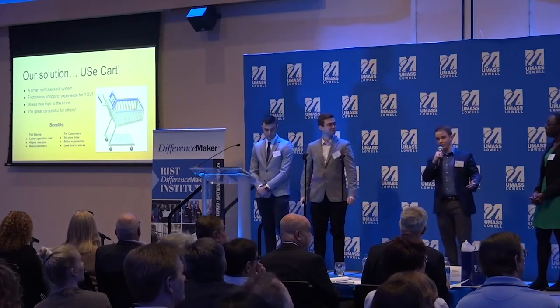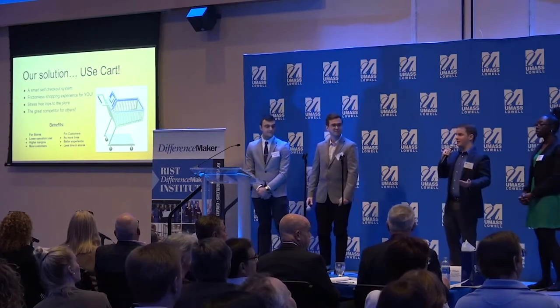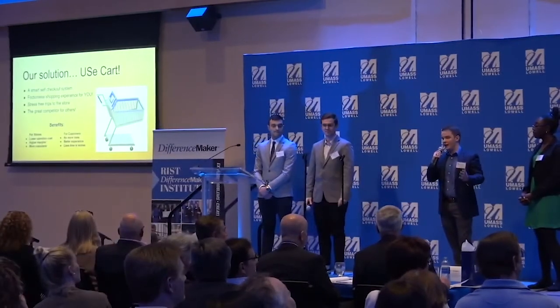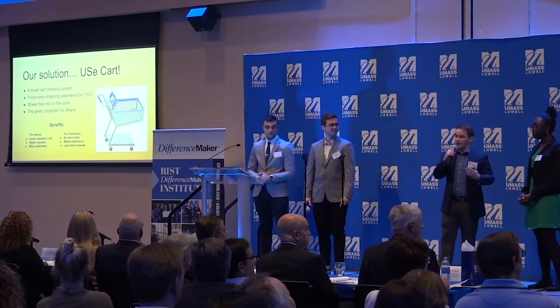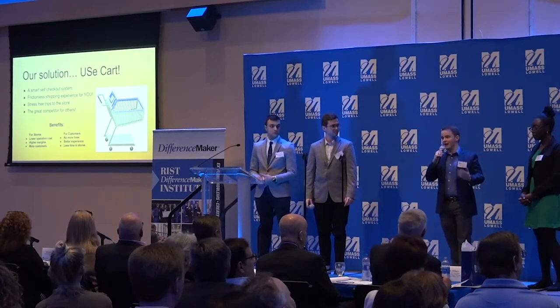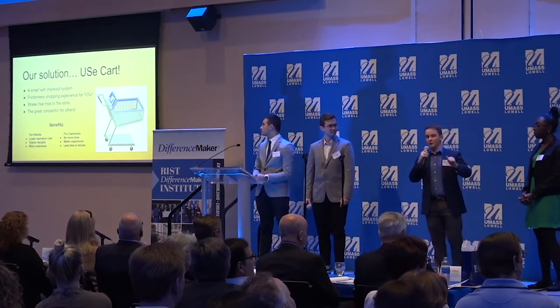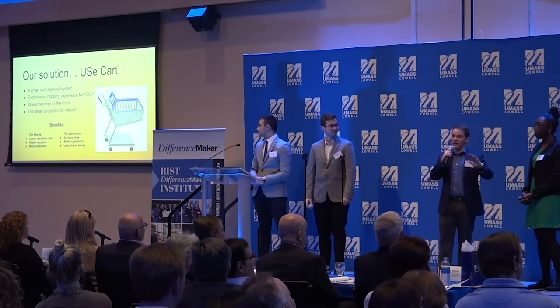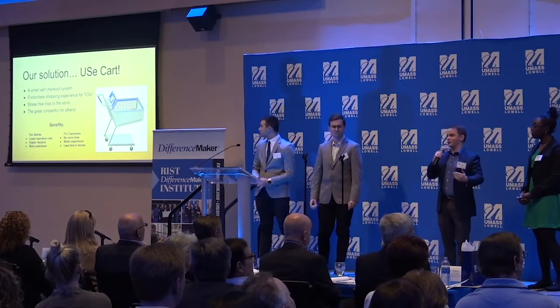So our solution is UseCart. UseCart is a fully modular, integrative system that can be placed onto any existing shopping cart and create a frictionless shopping experience for any customer. The customer will go about their shopping as normal, but now they'll be able to scan their items directly into their cart. Our system will tally up their total, and as soon as they want to leave, they exit the building without ever stopping at a cashier and are billed accordingly — without waiting in line.